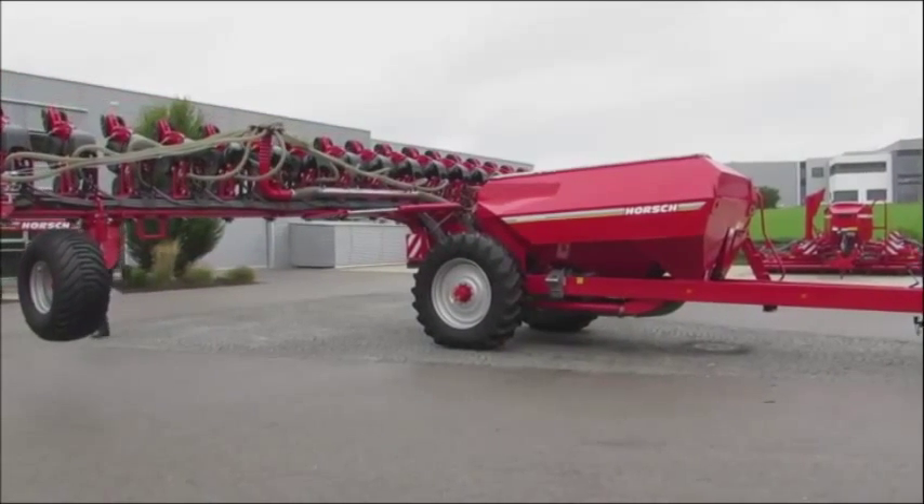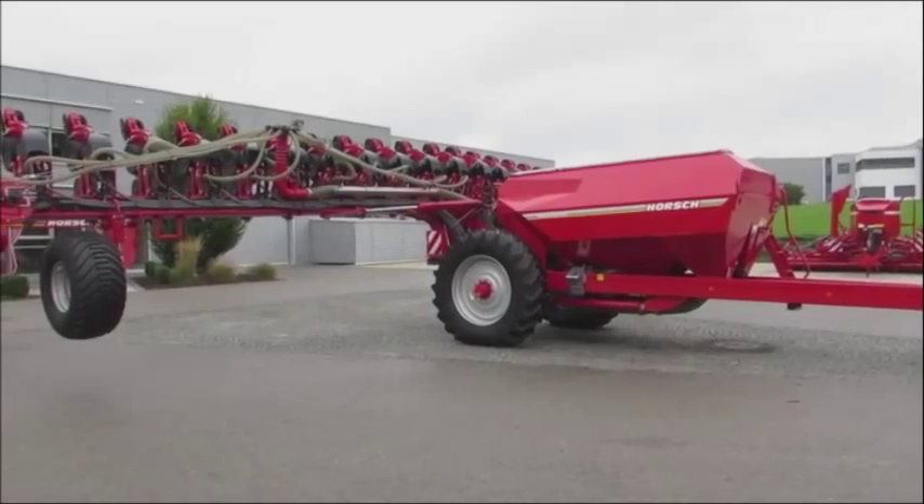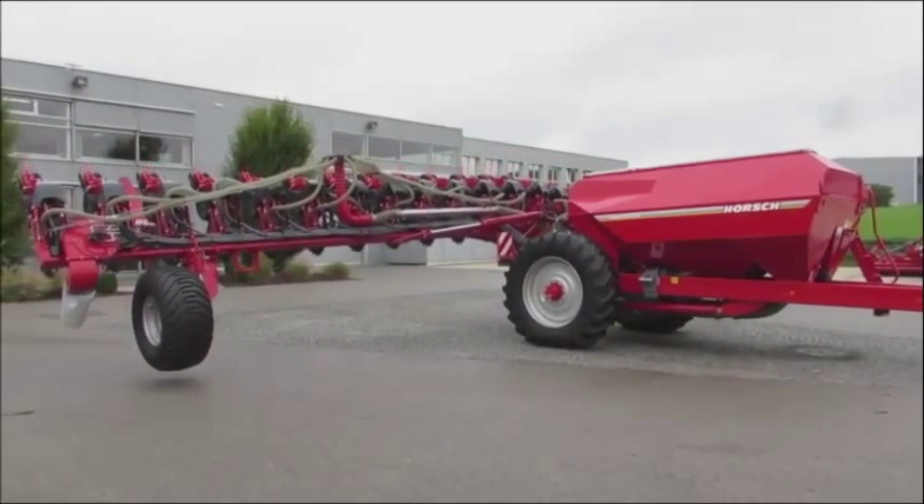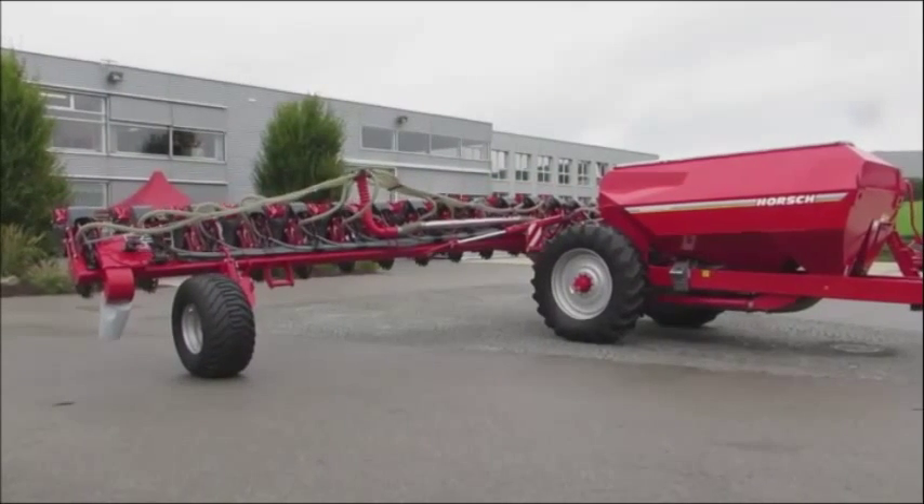This is the Horsch planter that is proving popular in South Africa. The local distributor based in Carltonville has already sold 35 of these 24-row units.